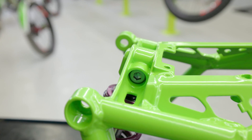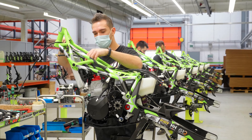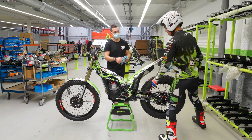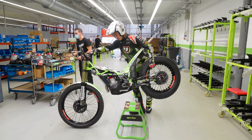Human error can add an element of risk with traditional manual welding. The use of precision automated robots in the welding process of the chassis achieves more stable and more robust motorcycles. The Nitro is the most dynamic and responsive Vertigo build by the brand to date.